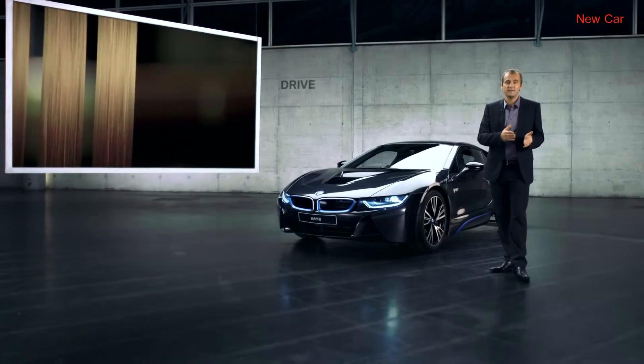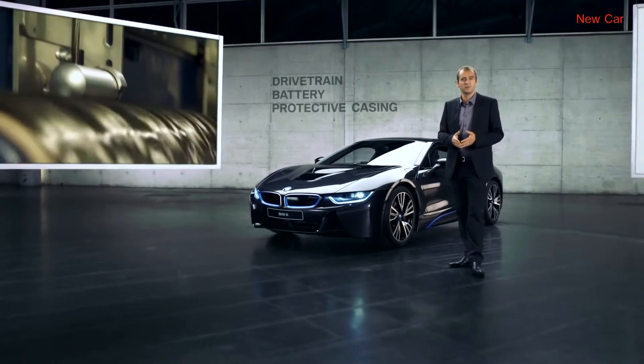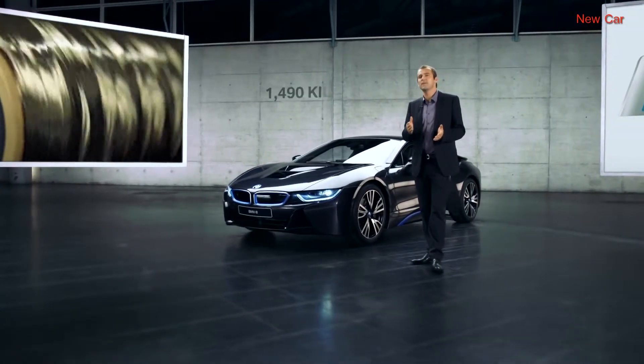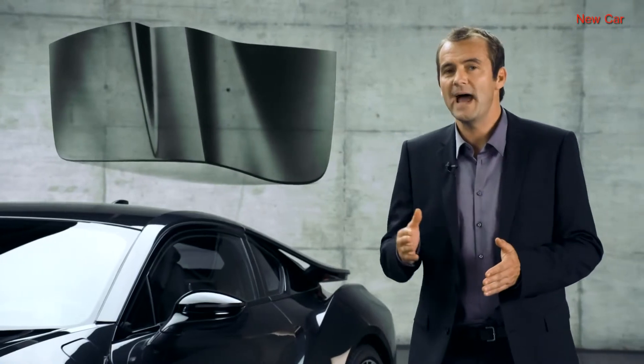Just to give you an idea of how this plays out: common knowledge says that a plug-in hybrid car is a lot heavier than a conventional car. The reasons? The drivetrain, battery and the protective casing for the power cells boost up the total weight. Yet the BMW i8 comes in with just 1,490 kilograms, which puts it in the same league weight-wise as conventional cars.